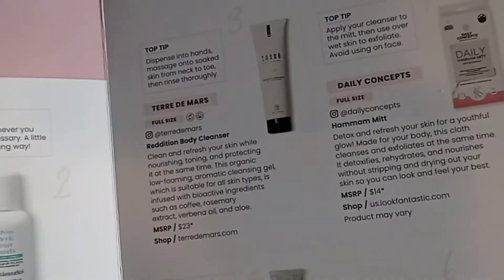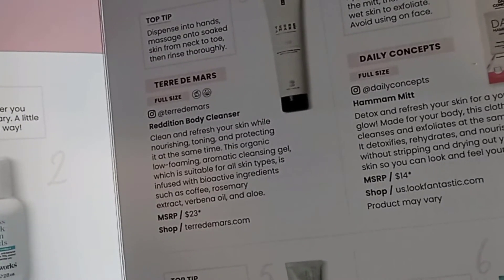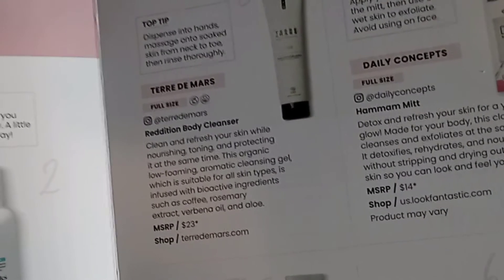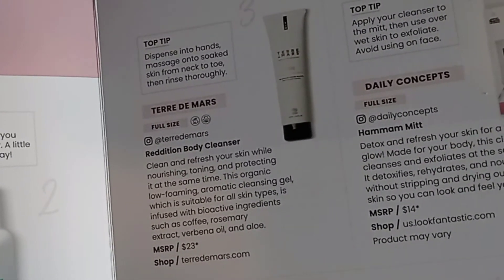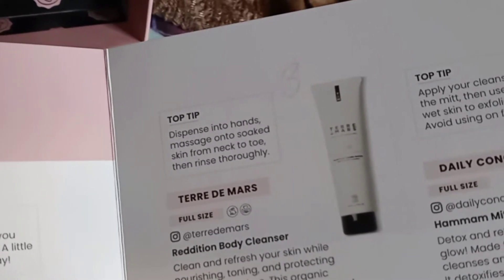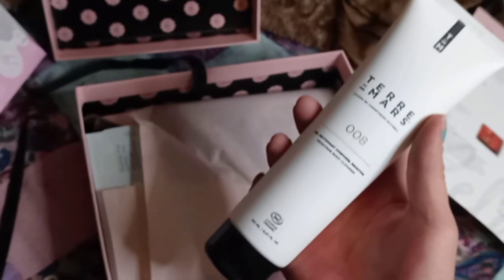I've tried this and this stuff is really good. I was so sad whenever I didn't have any more, but now I do. This is Tata Mars — a full-size Radiance Body Cleanser. Clean and refresh your skin while nourishing, toning, and protecting it at the same time. This organic, low-foaming, aromatic cleansing gel, suitable for all skin types, is infused with bioactive ingredients such as coffee, rosemary extract, verbena oil, and aloe. It retails for $23. Pro tip: dispense into hands, massage onto soaked skin from neck to toe, then rinse thoroughly. This stuff smells so good.